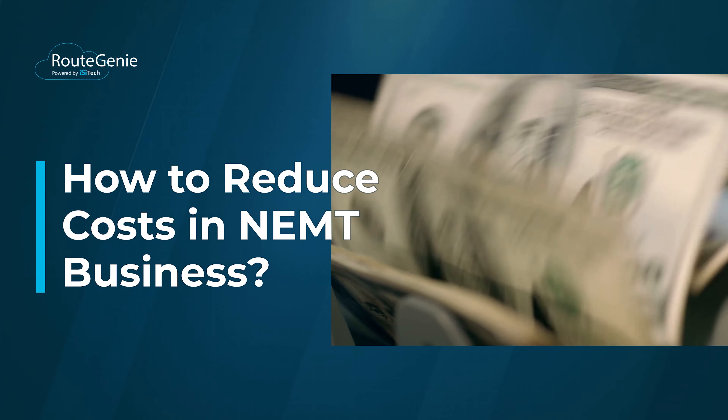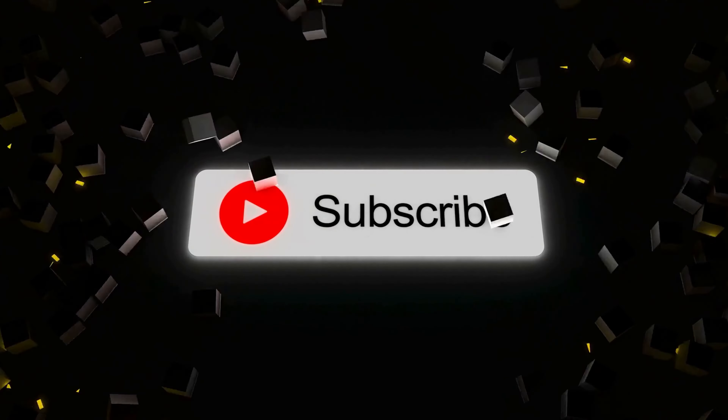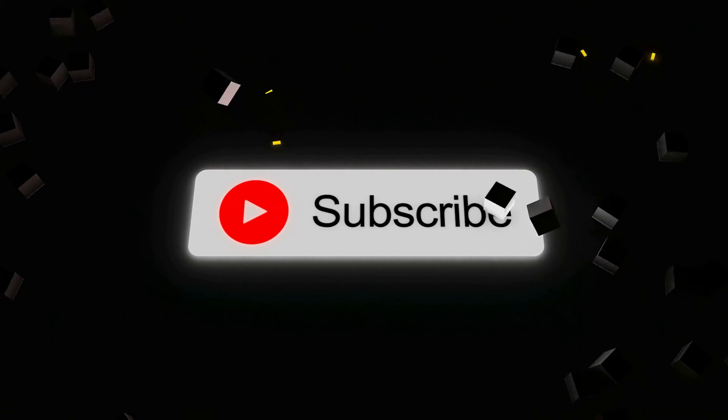How to Reduce Cost in NEMT Business. We want to share our NEMT content with you on a regular basis. Subscribe to our channel so you never miss a video.